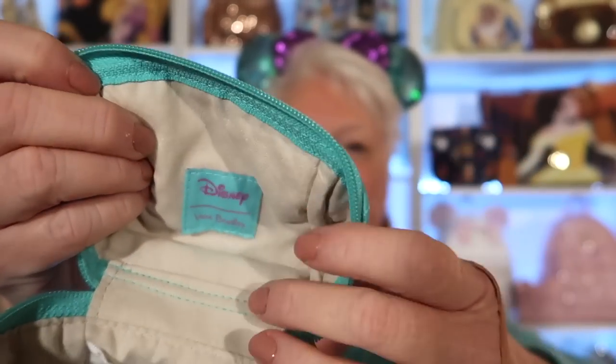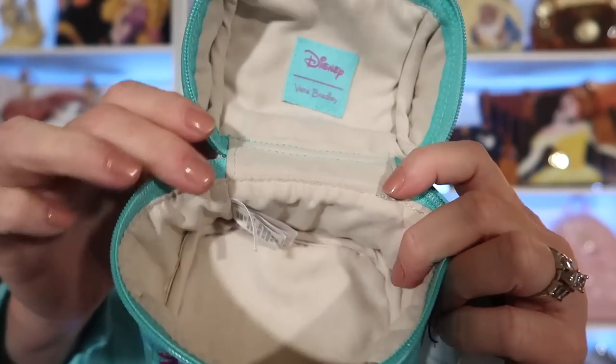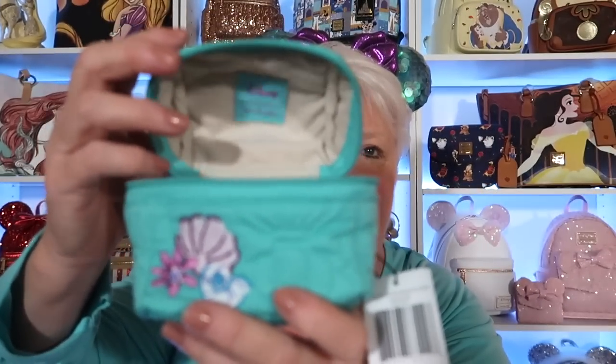It is stuffed with paper — let me take that out. The inside feels kind of like the inside of a jewelry bag. This would be perfect for delicates — any kind of jewelry, a watch, or whatever you really want to be cautious with. That is just so soft and velvety on the inside. You have your Disney Vera Bradley tag right here. It's just really an open bag with no pockets or slips or anything, but it's there to take care of something a little more delicate. I love this and I'm looking so forward to using this on my next trip to Disney. This piece was $35.